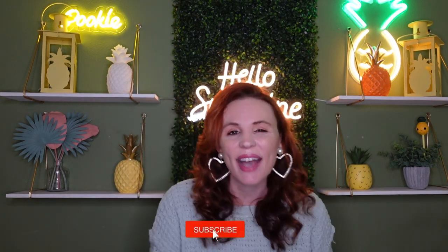Hey everybody, welcome back! I have a Dollar Tree haul for you guys with lots of amazing finds. I hope you guys enjoy it, so let's jump right into this haul.